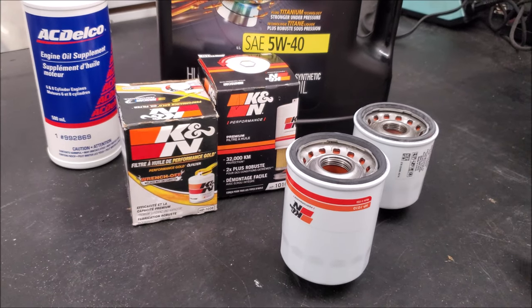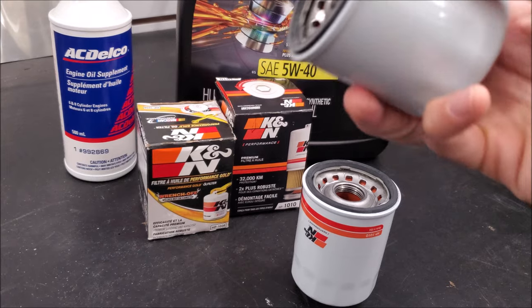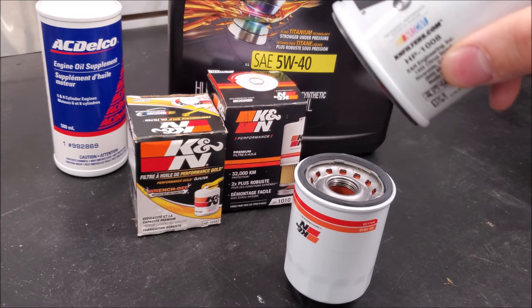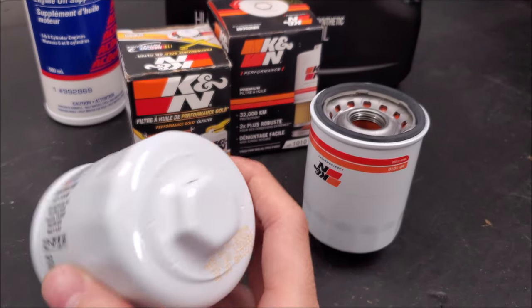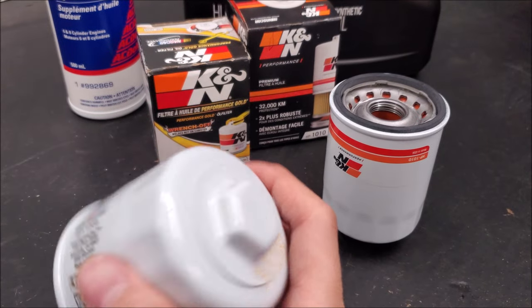Ever since I've owned the car and I did my first oil change, I always thought the oil filter was a bit on the small size. So today we're going to be using K&N product as a reference point. The factory size is an HP1008, and it's not that much bigger than like a motorcycle oil filter, and I always find that kind of weird.